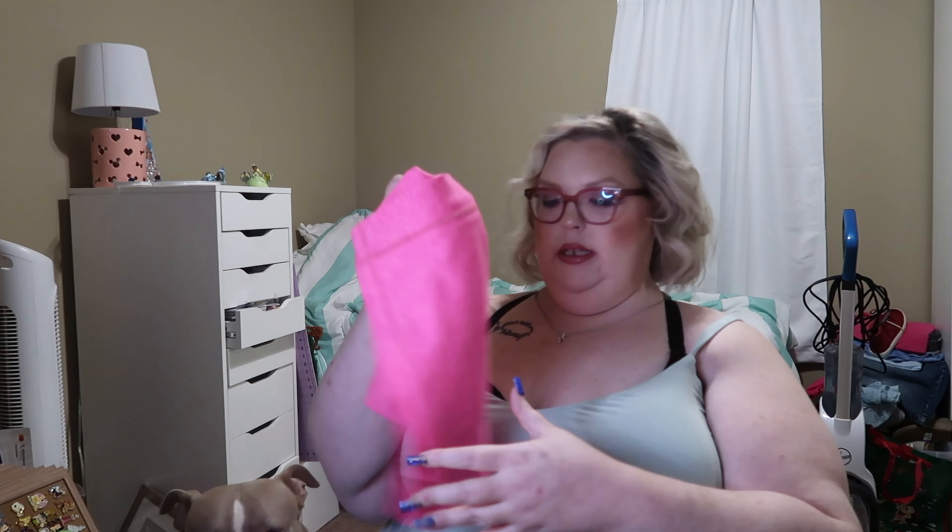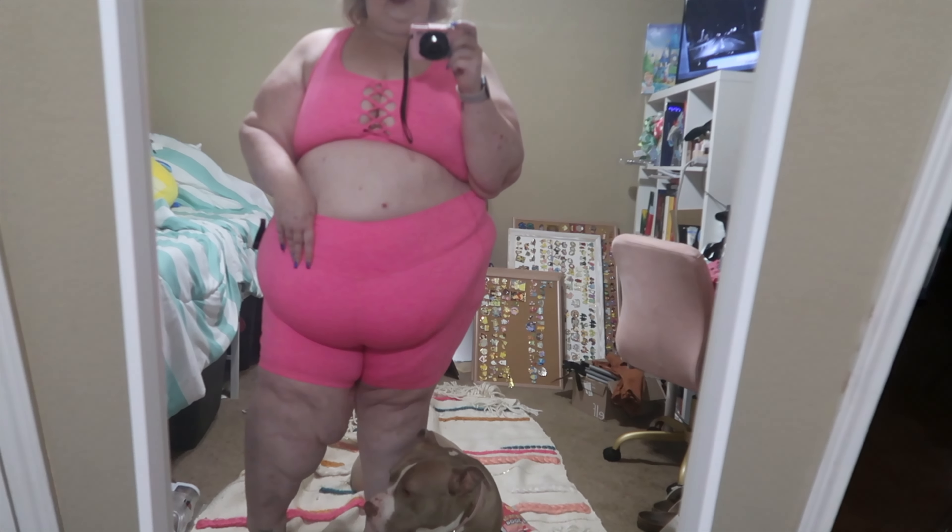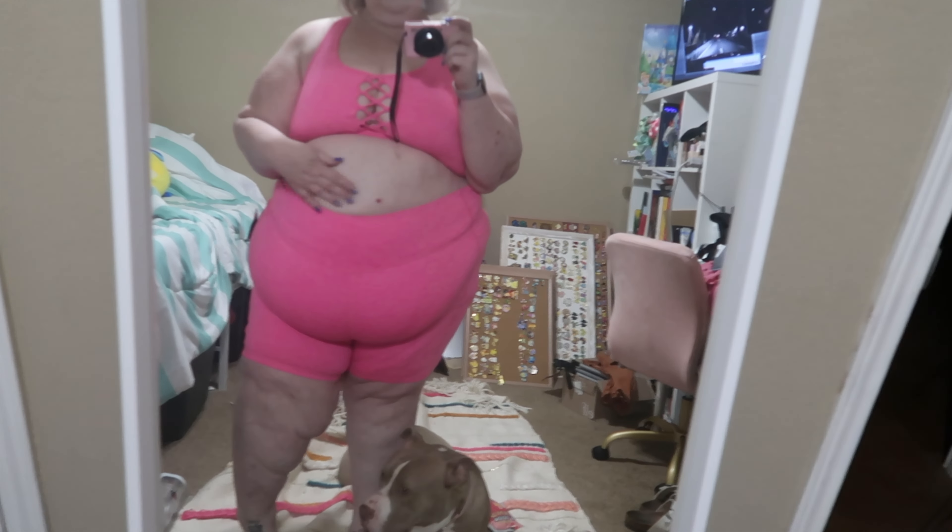I bought workout shorts and bermuda shorts to go with the sports bra. I put the bermudas on for the first time the other day and did not like them — I got them on clearance and they're going back. The workout shorts are shorter than the ones I have, but they really accentuate my belly and I just don't think these are for me. These will be returned.